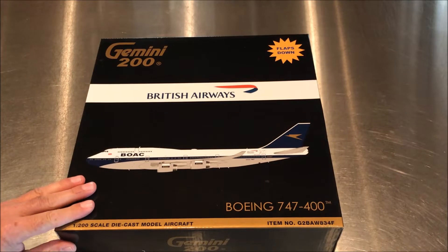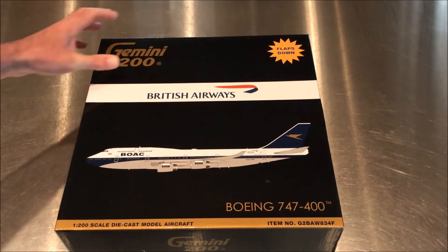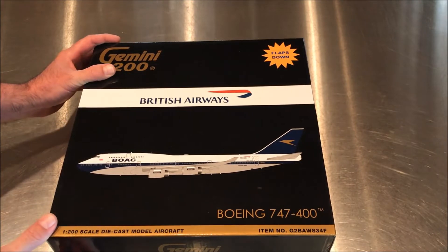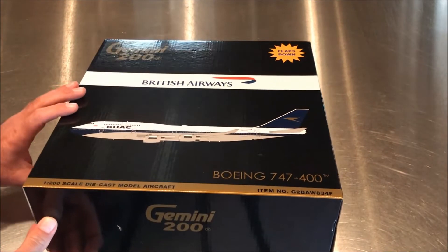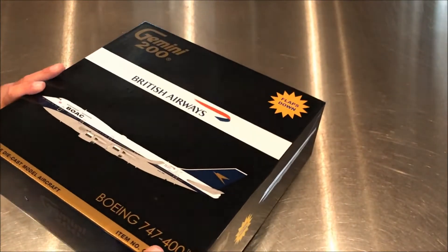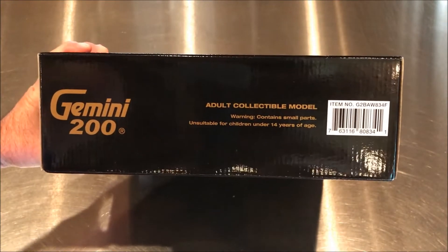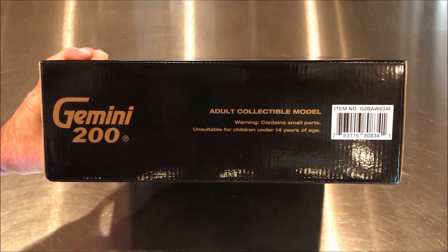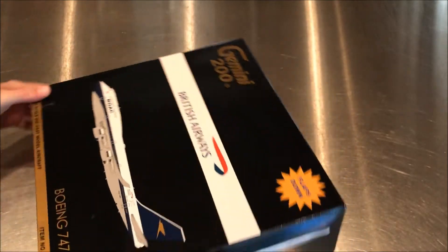There we have it — this is a Gemini Jets Gemini 200. It's a pre-order I got from Collectible Jets; it came in about a month ago and I ordered it about four or five months ago. This is a model to remind us of the heritage of British Airways for their 100th anniversary. They painted a few aircraft in heritage colors, and this is one of four heritage models: three 747-400s and a 320 or 319 in the BEA livery.